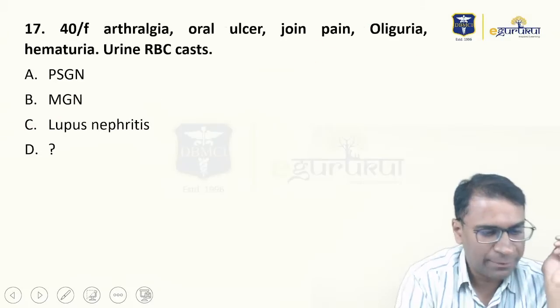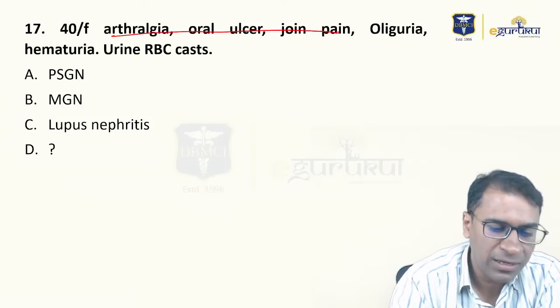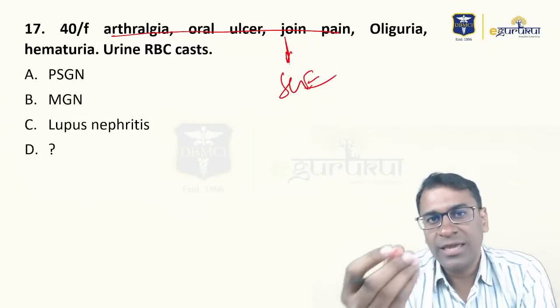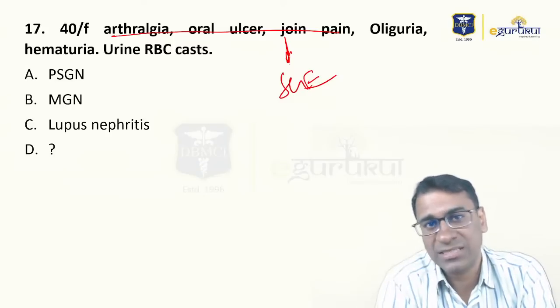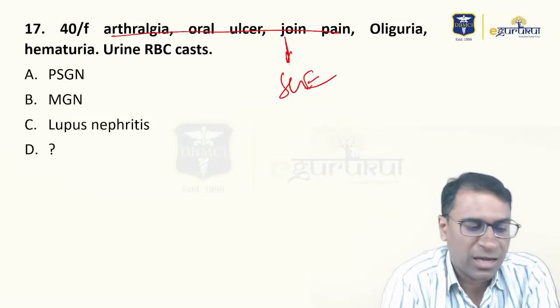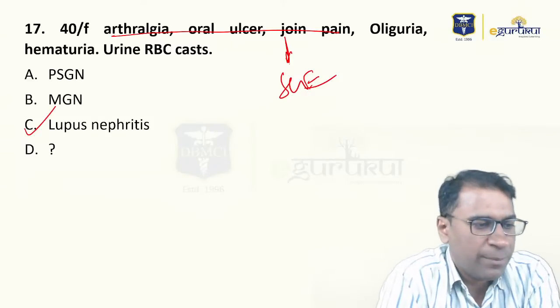Question 17: A 40-year-old patient with arthralgia, oral ulcer, and joint pain — this is typically a case of SLE. I hope you remember the mnemonic I give for SLE: BRAIN MD. They had oliguria and hematuria with RBC casts, so it becomes a case of lupus nephritis.